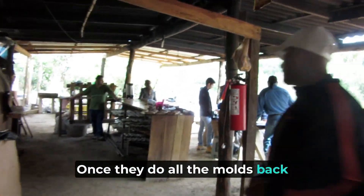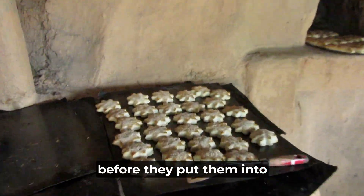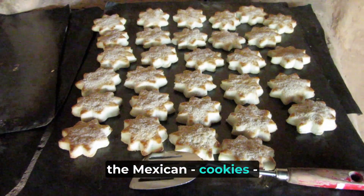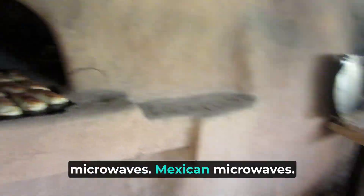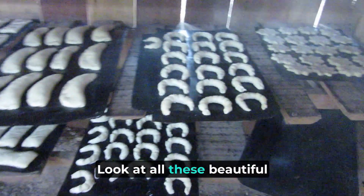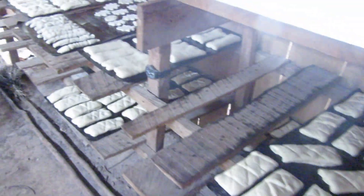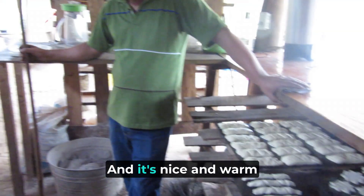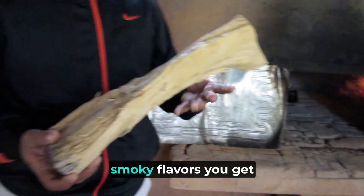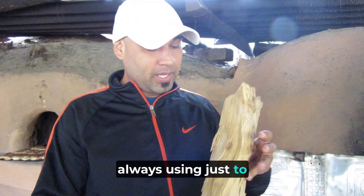So once they do all the molds right there, then they do all the forms. They're going to put in the rice before they put them into the Mexican... It's nice and warm. Right there — smoky flavors you get on the bread. It's because of the wood they are always using just to make it.